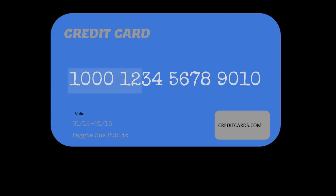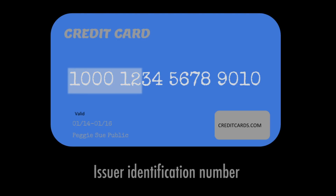The first six digits on your card, including the industry identifier, represent the issuer identification number. This identifies the bank that issued the card.